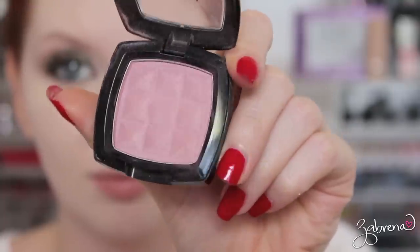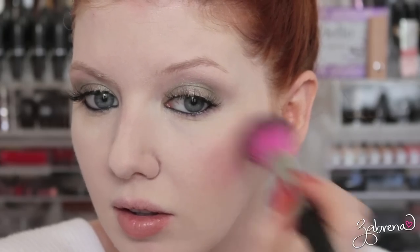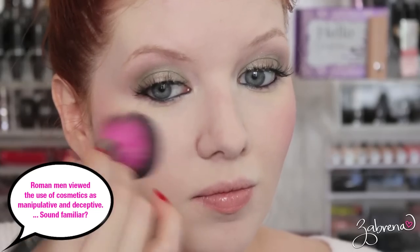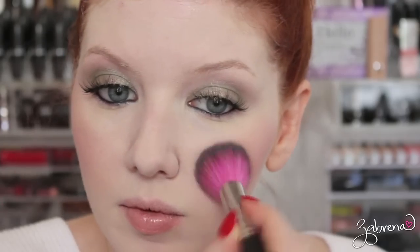For my blush I'm going with one from NYX in the shade Angel. Rouge was made from a variety of ingredients including rose and poppy petals, red chalk, and crocodile dung — which seems to be a very popular ingredient for the ancient Romans. They would often use light pink on the cheeks because this signified good health.